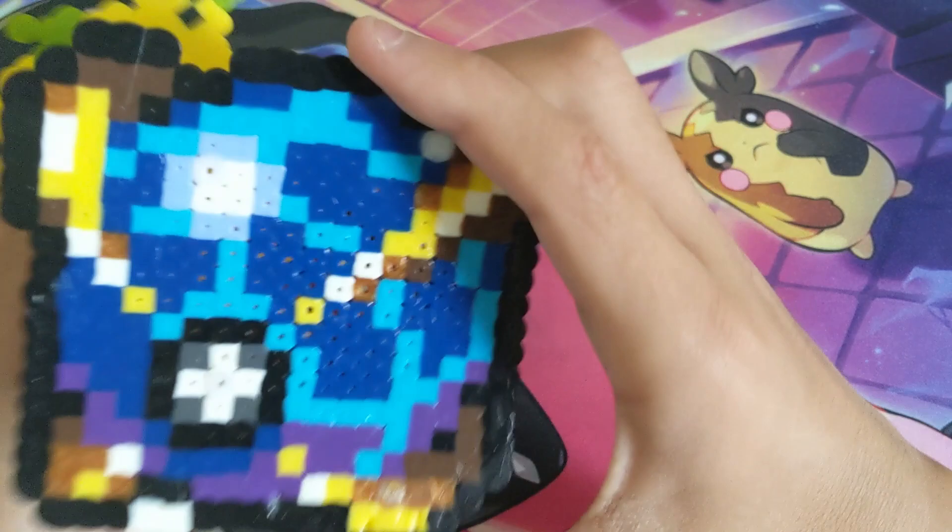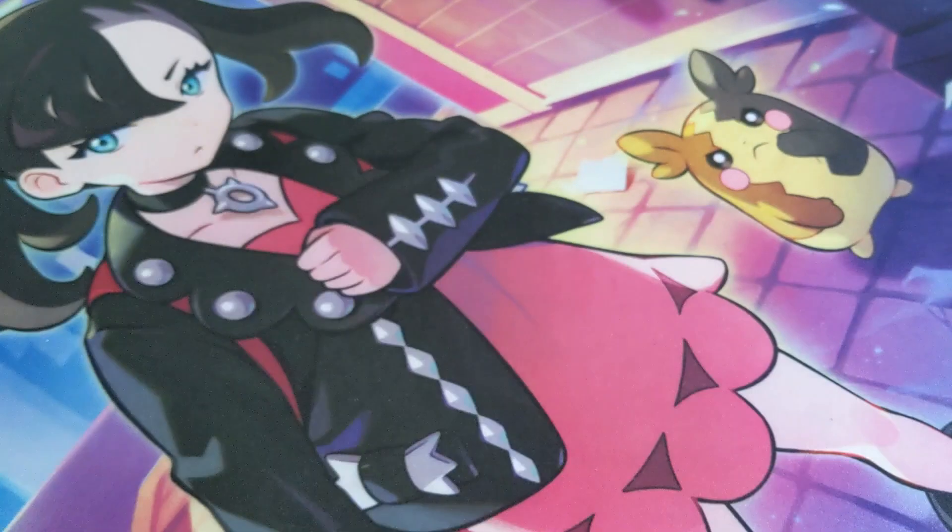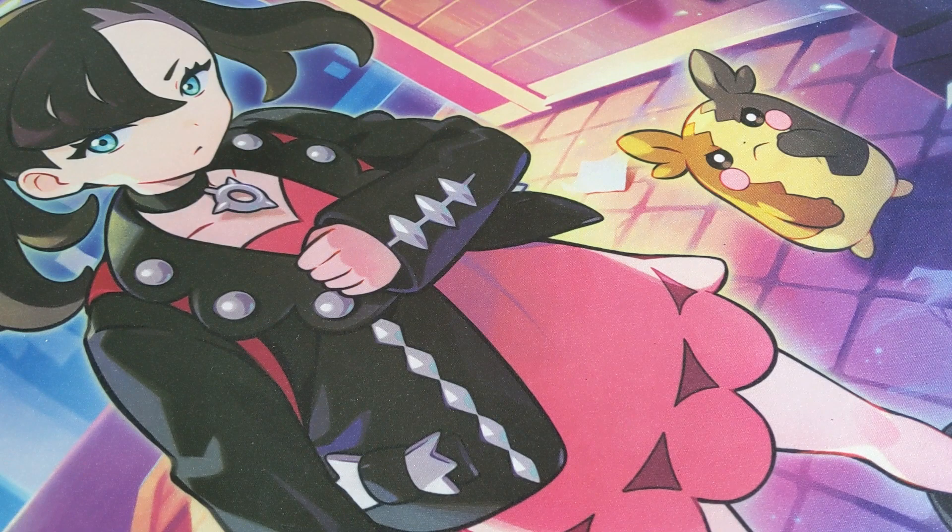Next we got some Pokemon things I made out of perler beads. We got the Beast Ball right here — this one took me like hours to make. Then we got Leafeon; it didn't take me too long to make that Leafeon.